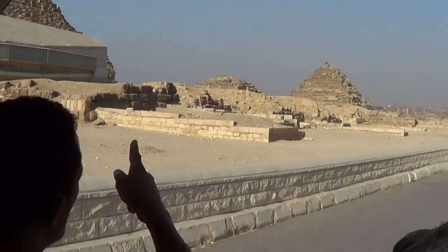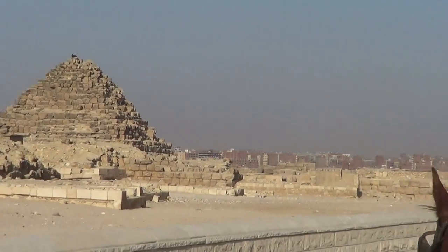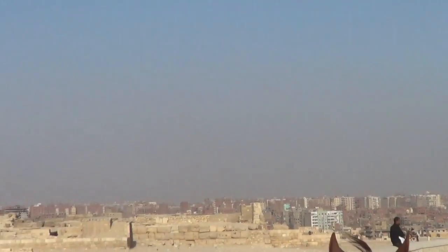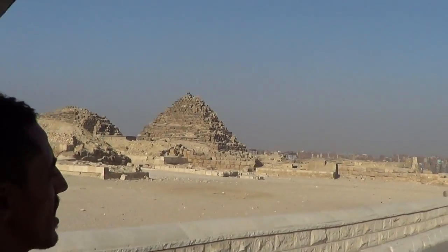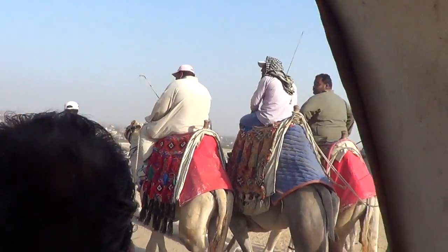Three wives of the pharaohs, and three wives of the Karenes, which built the pyramid in 30 years — 10 years to build the pyramid for the Karenes, and 20 years for the main pyramid.